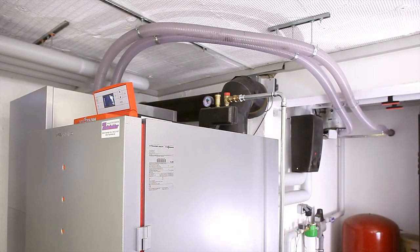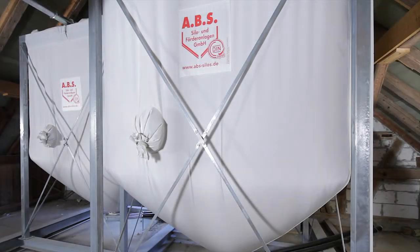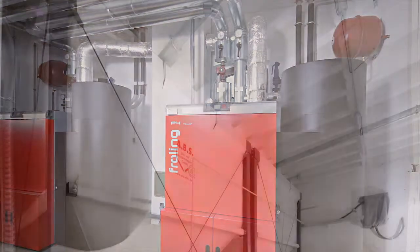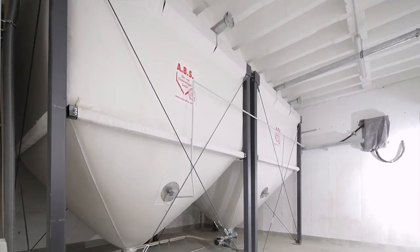ABS adapts the fabric silos to the requirements of the various pellet heating and conveying systems. ABS has developed the Flexilo Maxi for large-scale wood pellet units. Its capacity of up to 50 cubic meters makes it possible to store the load of an entire silo truck plus reserve.